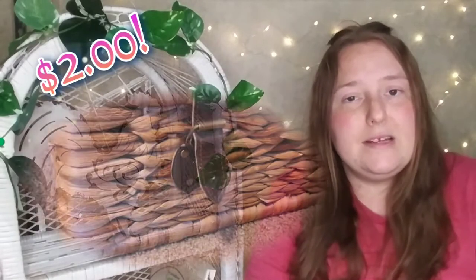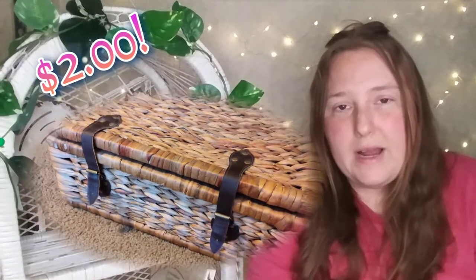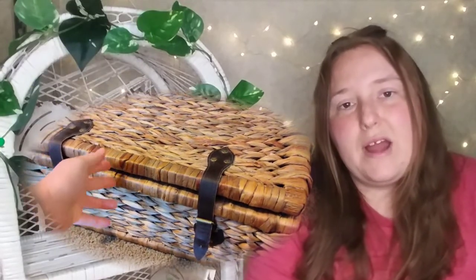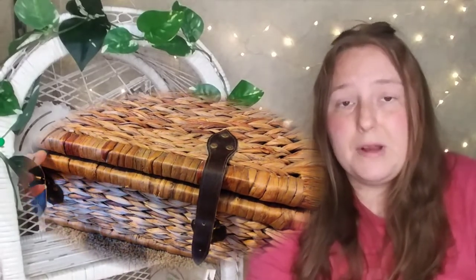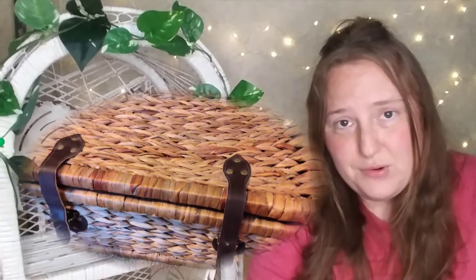I also found this little storage box. I was absolutely in love with it and it almost matches some of the grass ones that I already have. I'm not sure what I'm going to store in it or where it's going to be, but I paid $2 for it. It's decently sized. We all love hidden storage — if it looks good and can hide some of our clutter, that's awesome.